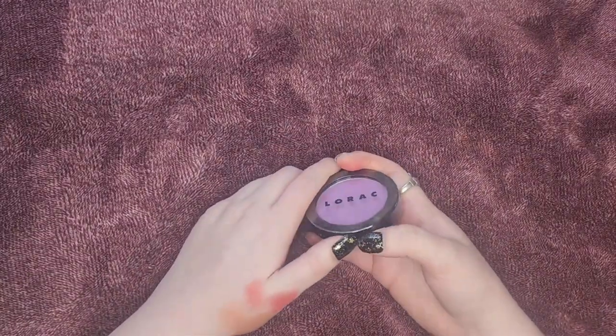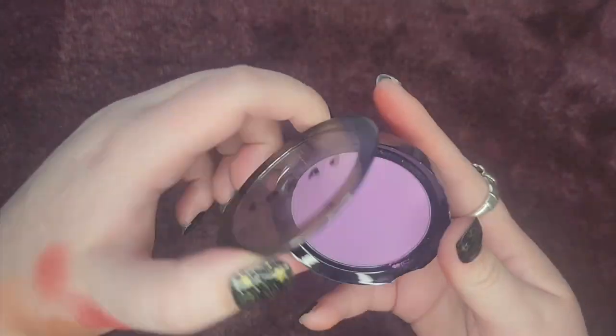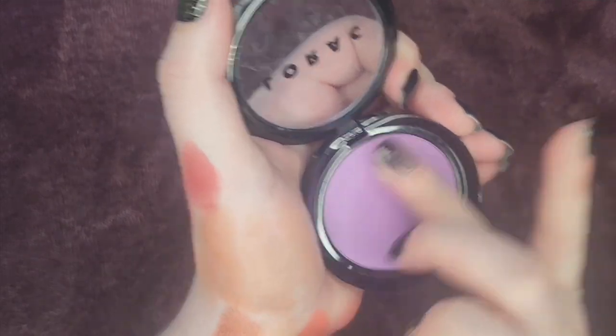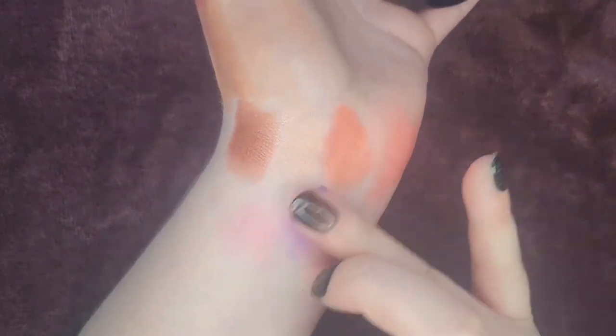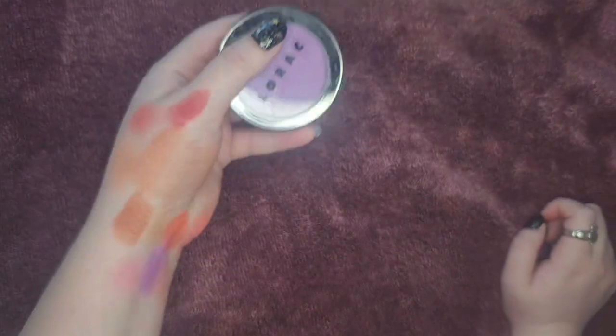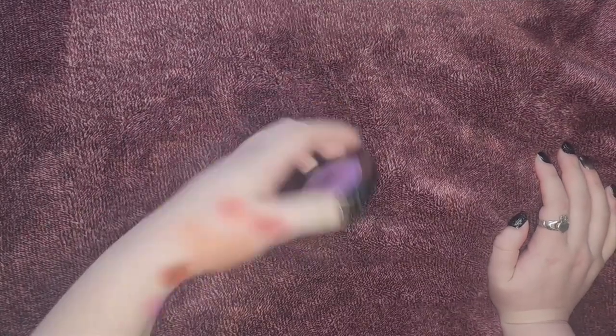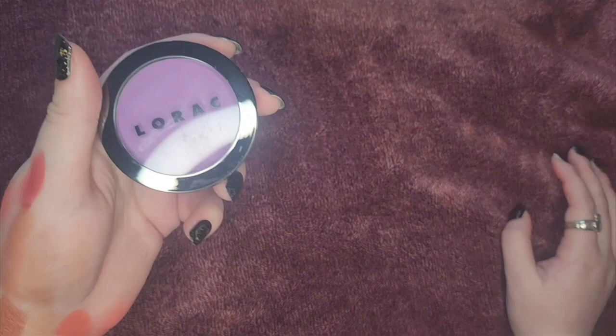This is the only thing I own from Lorac — it's their pressed blush in the shade Ultra Violet, and as you can see it is very purple. It's actually the only purple I own so I will be keeping it. I don't know if I love this color on me, but because it is so unique in my collection, I think I will be holding on to this.